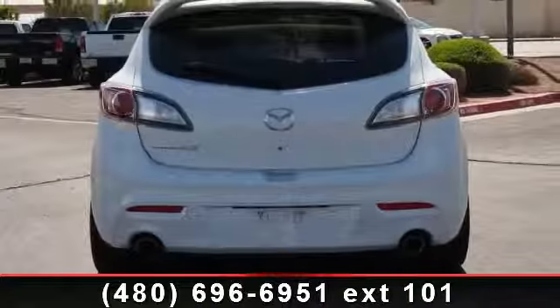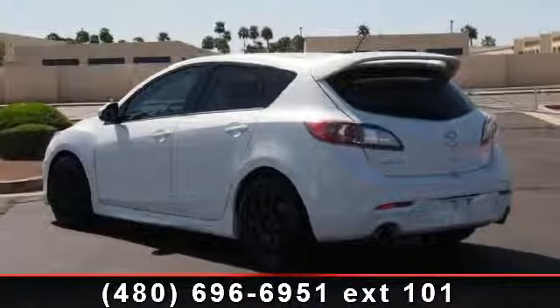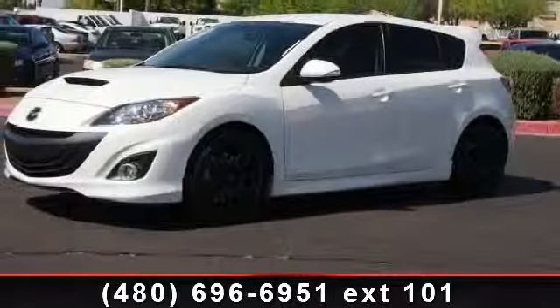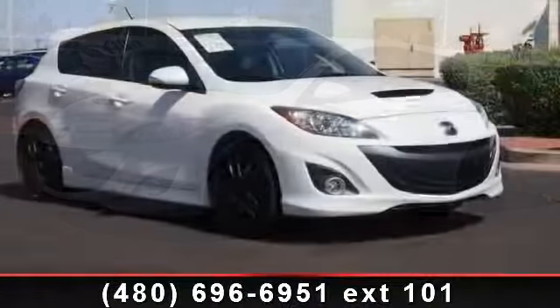stability control, ABS, cargo shade, power outlet, front wheel drive, rear spoiler, auxiliary audio input, and variable speed intermittent wipers. Let us put you in the driver's seat today.